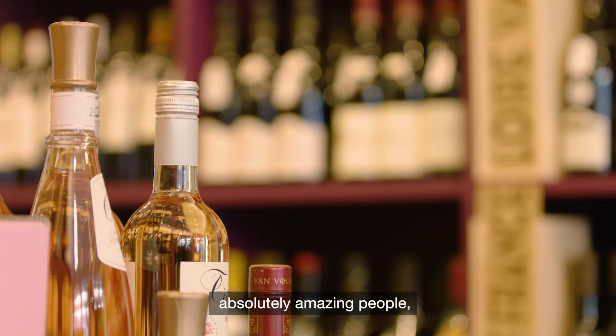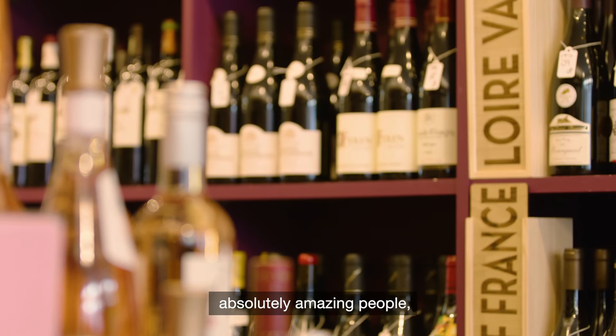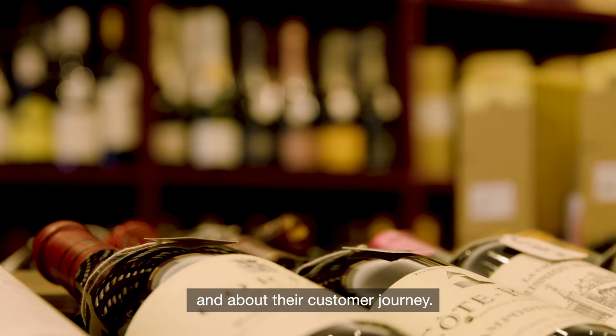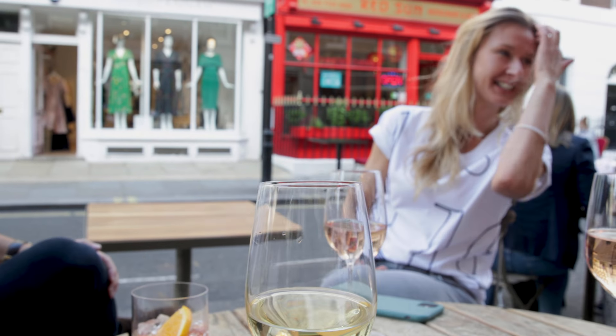We have Le Poissonnier — an amazing fishmonger. And then Phil Glass & Swigert. Absolutely amazing people, really passionate about their wines and about their customer journey.